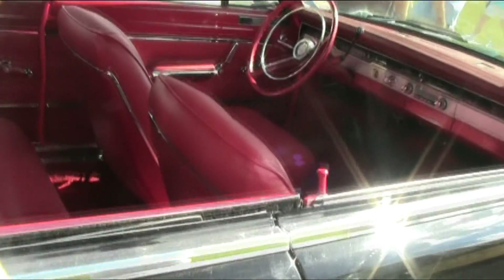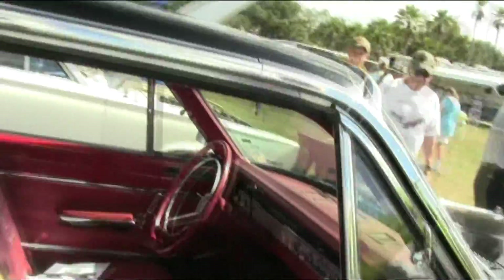It's a beautiful car, and one that you really don't see all that much.